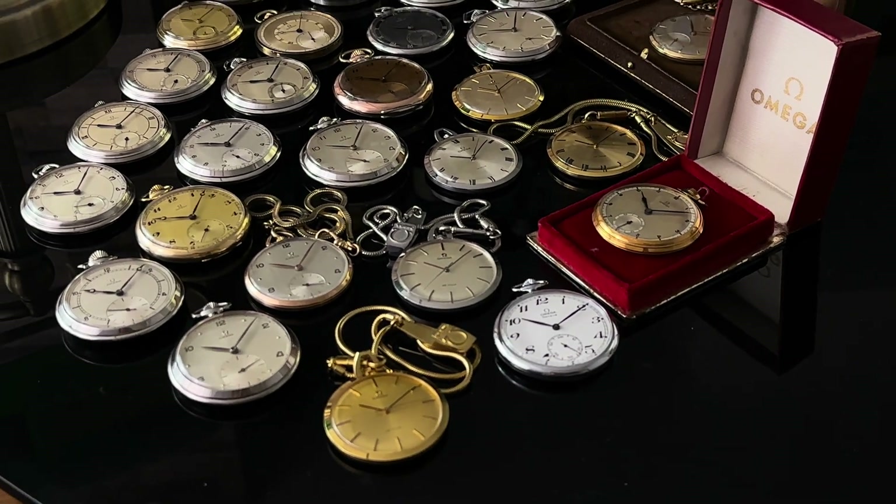Watch number 10 is under reference CK-169 and dates to 1938. Out of the 18 references I will go through in this video, this one is by far the most challenging piece for me to research its reference number. The case diameter measures 48.6mm and including the bow will measure 60.5mm.